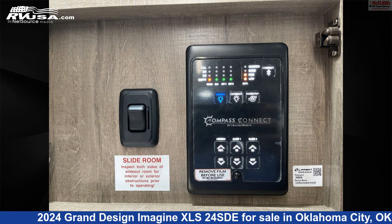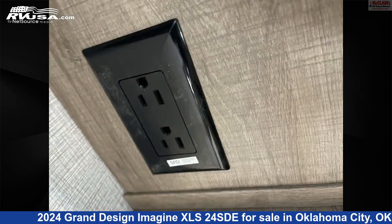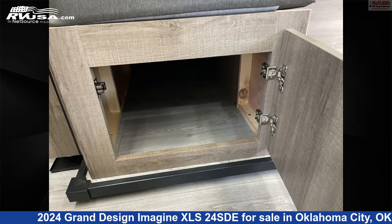The floor plan layout of this travel trailer features bunk beds, front bedroom, mid-kitchen, rear bath, rear bedroom, and U-shaped dinette.